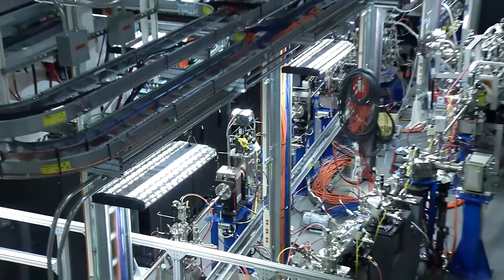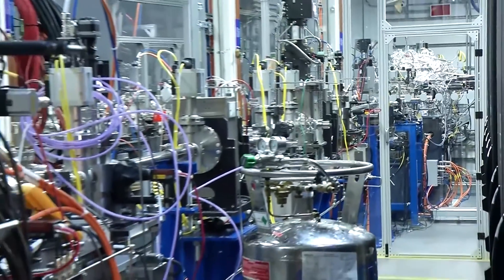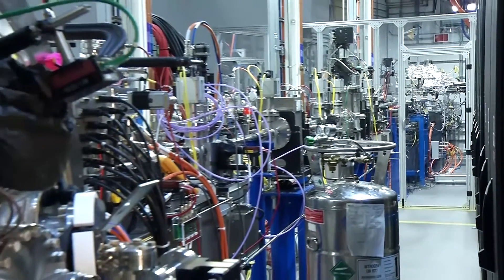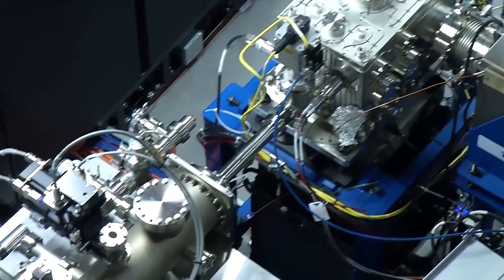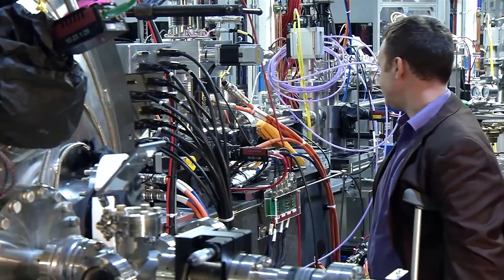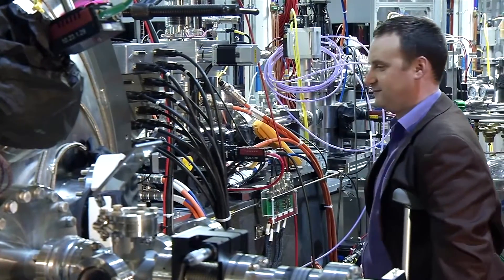The coherent soft x-ray beamline here was created to produce the highest coherent flux available, and that's really useful for looking at electronic textures in materials such as high-temperature superconductors and other advanced materials. X-rays are really good at looking at, for example, the crystal structure of a material — that is, looking at where the atoms are. What makes this beamline different is that we can not only see where the atoms are in a material, but where the electrons are.